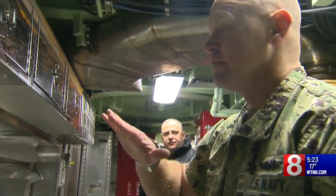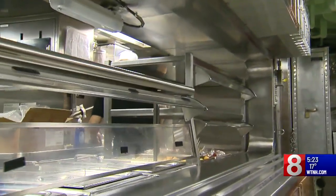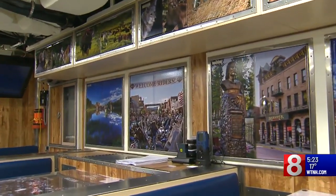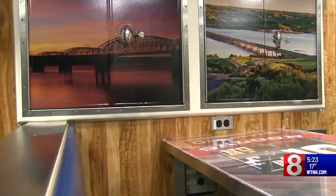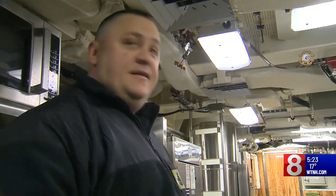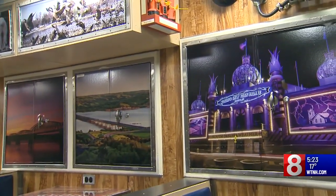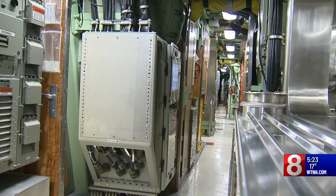This is where we feed the crew, commonly known as crew's mess. There are a lot of personal touches around the mess hall — murals of Mount Rushmore and other scenes from the Coyote State. It really brings a touch of home, makes it feel like South Dakota. Culinary specialist Chris Petticourt is one of four South Dakotans on board.